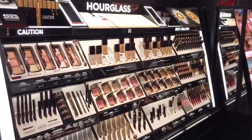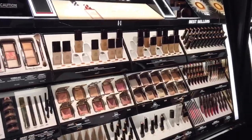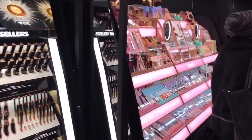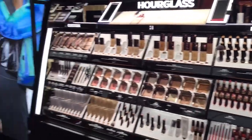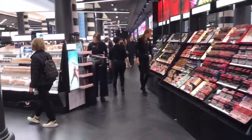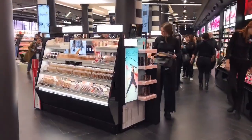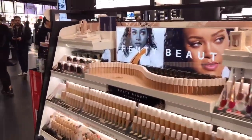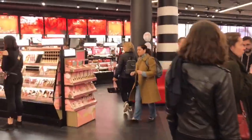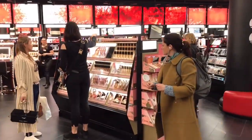Hourglass and more Benefit — wow! Let's go here to Fenty Beauty. One of my favorite foundations, powders and concealers are by these brands. And here you can see Too Faced also.